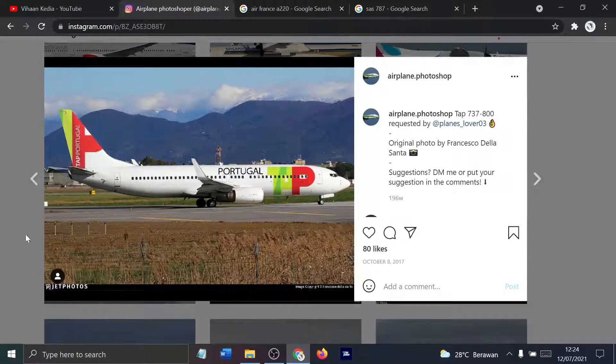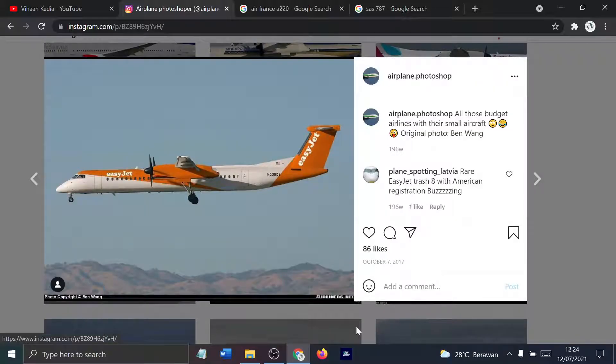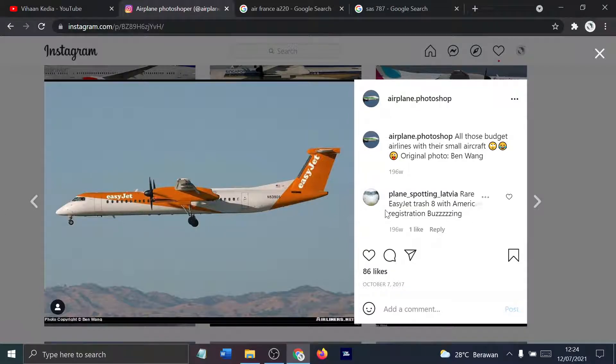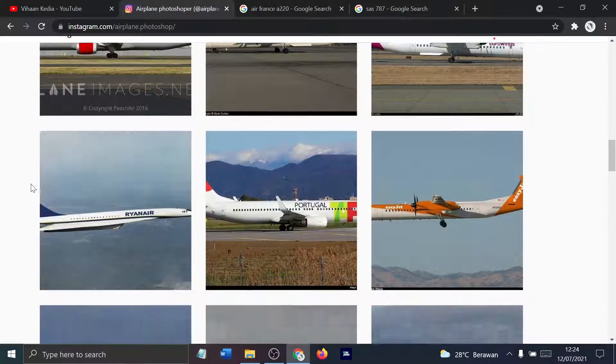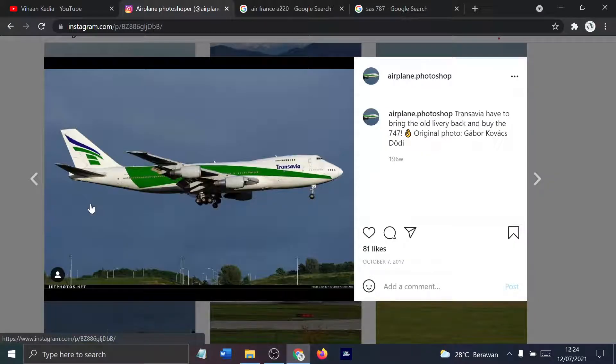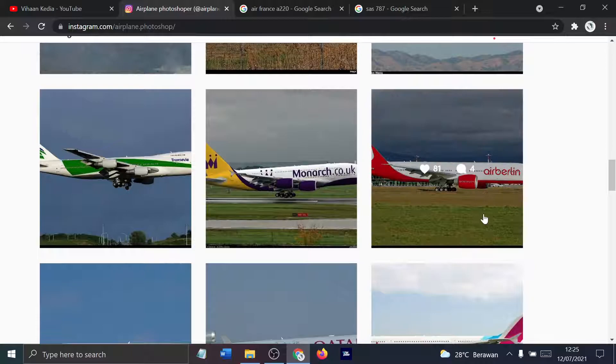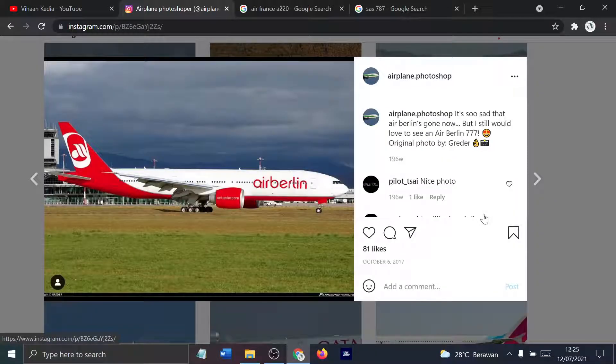Portugal's 737-800. EasyJet with the Q400 or Dash 8 — YouTube Dash 8. Transavia with their old livery and a Descent 47. Monarch A380 — what is Monarch? I don't know what Monarch is. I think it's the company that owns the Queen, or that the Queen operates or something. I genuinely don't know.